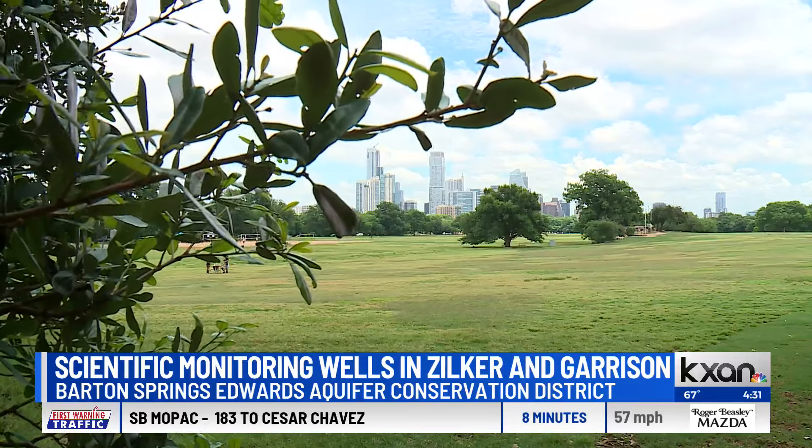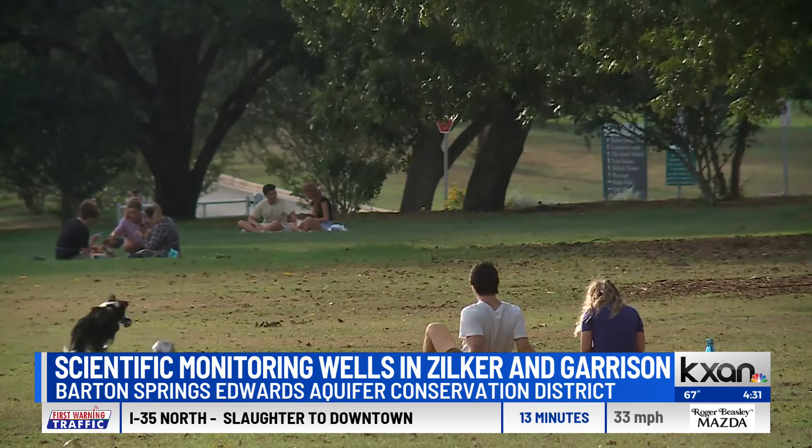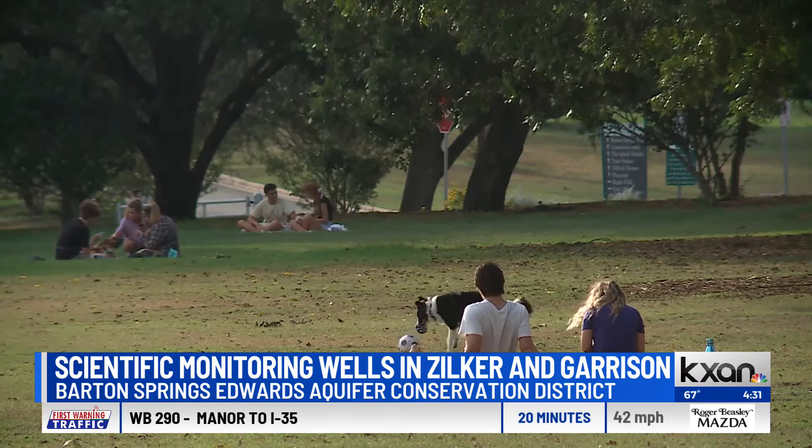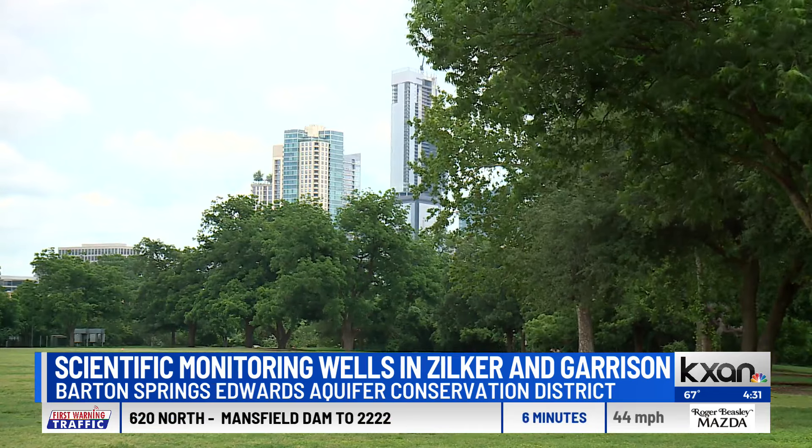If you saw some machinery out at your favorite park today, we have some answers for you. Crews from the Barton Springs Edwards Aquifer Conservation District are actually drilling wells at both Zilker Park and Garrison Park. Joining us this afternoon is Jeff Watson, hydrogeologist with the Conservation District.